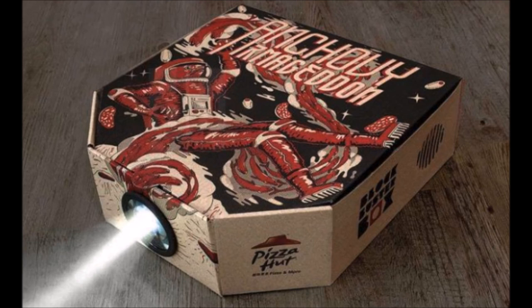Pizza Hut is limiting the launch of the Blockbuster Box to select Hong Kong stores for the time being, so unfortunately we'll need to wait and see if Pizza Hut decides to offer its special boxes in other countries.